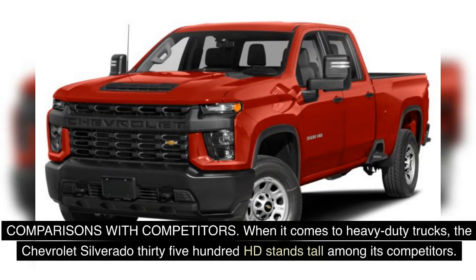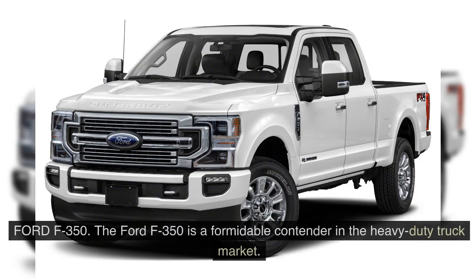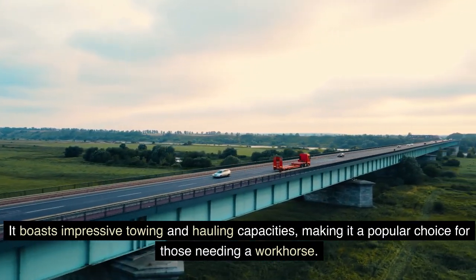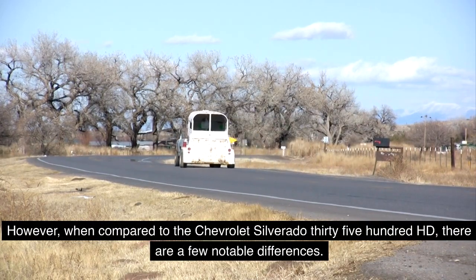When it comes to heavy-duty trucks, the Chevrolet Silverado 3500 HD stands tall among its competitors. Let's take a closer look at how it stacks up against the Ford F-350 and Ram 3500. The Ford F-350 is a formidable contender in the heavy-duty truck market, boasting impressive towing and hauling capacities. However, when compared to the Chevrolet Silverado 3500 HD, there are a few notable differences.